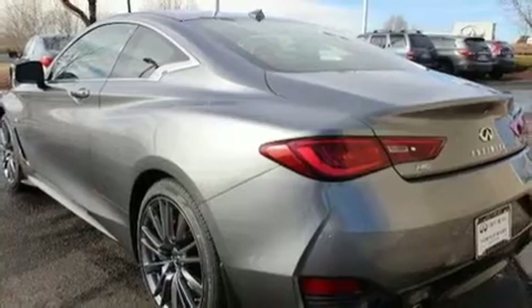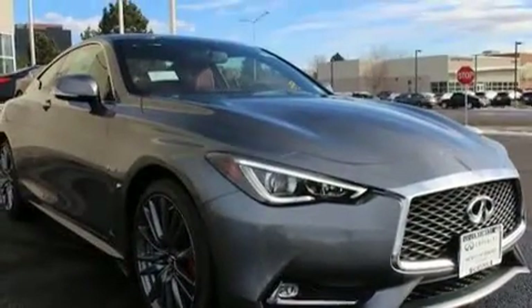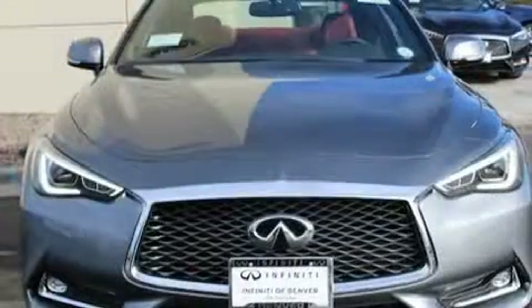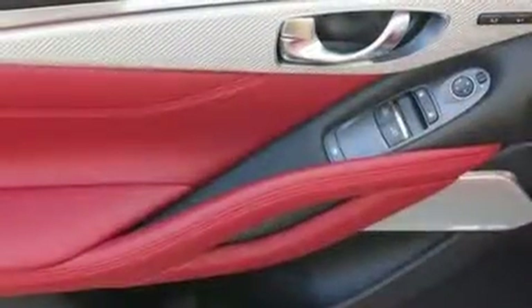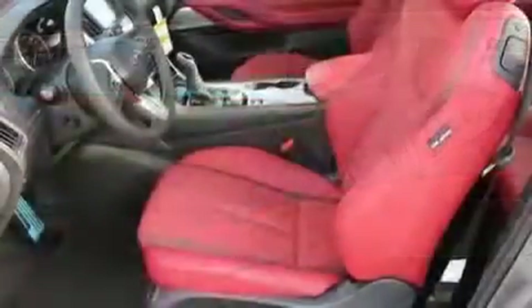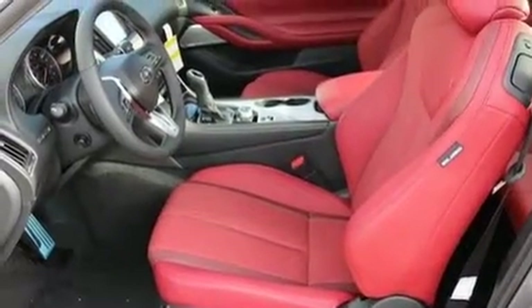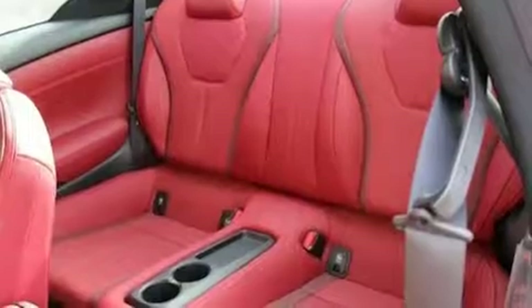Infiniti made sure to keep road handling and sportiness at the top of its priority list. Smooth gear shifts are achieved thanks to the three-liter, six-cylinder engine. And for added security, Dynamic Stability Control supplements the drivetrain. All-wheel drive keeps this model firmly attached to the road surface. A turbocharger further enhances performance while also preserving fuel economy.